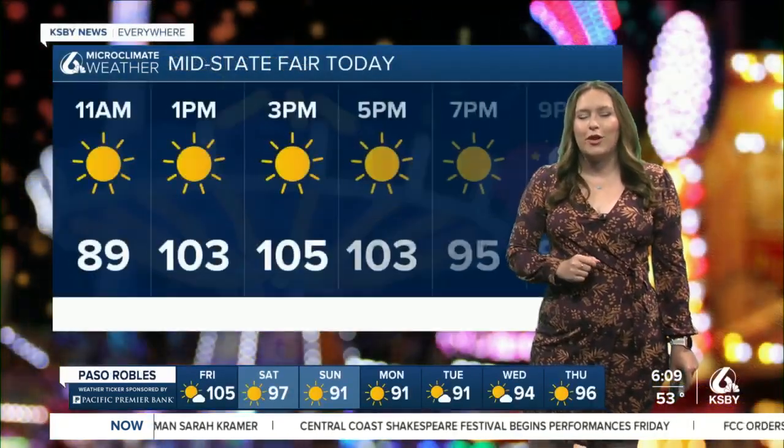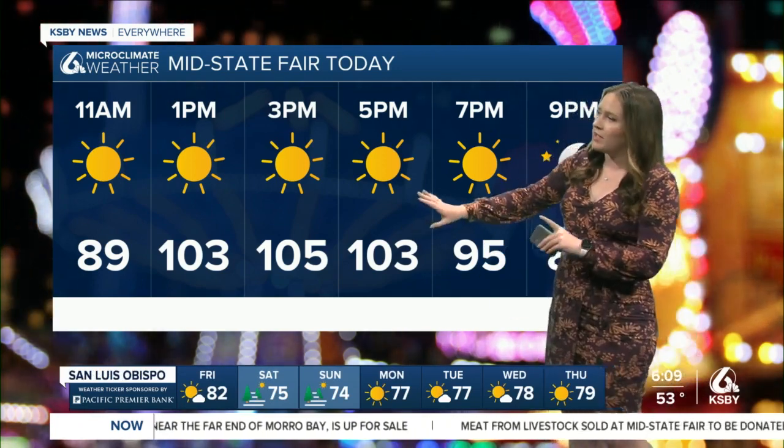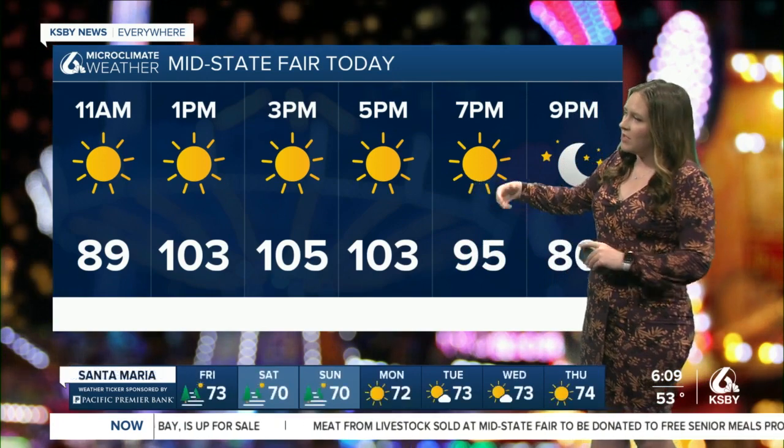No major concerns for your drive this morning. If you're headed out to the Mid-State Fair today though, you're going to want that water bottle — it is going to be hot out there. 105 degrees by 3 p.m. The carnival rides open around noon, and that's when it's going to be a little more comfortable, still in the 90s at that hour before getting into the triple digits, staying there until the evening, then cooling down just in time for those evening concerts — it's going to feel much more comfortable then.